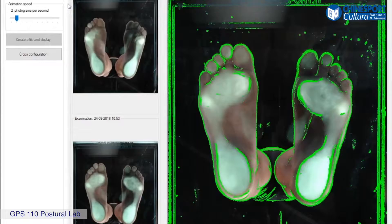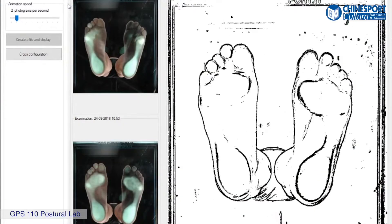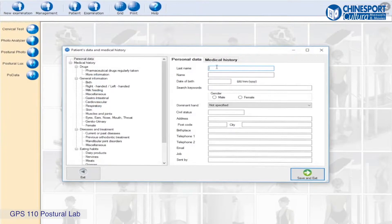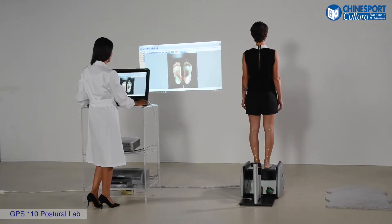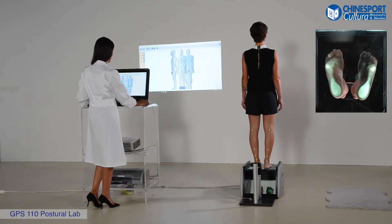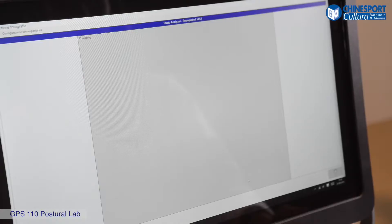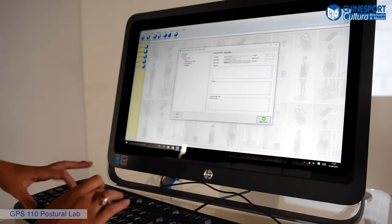The GPS 110 Postural Lab makes possible the acquisition of pictures of the loads of the soles of the feet and the hind foot. Once the patient's data is registered, you may proceed with the acquisition of pictures of the foot and hind foot by means of a video camera. After all posture data has been acquired and filed, the first visit may be considered complete.